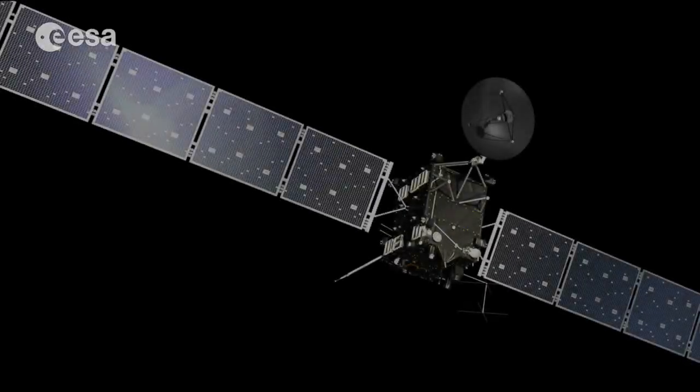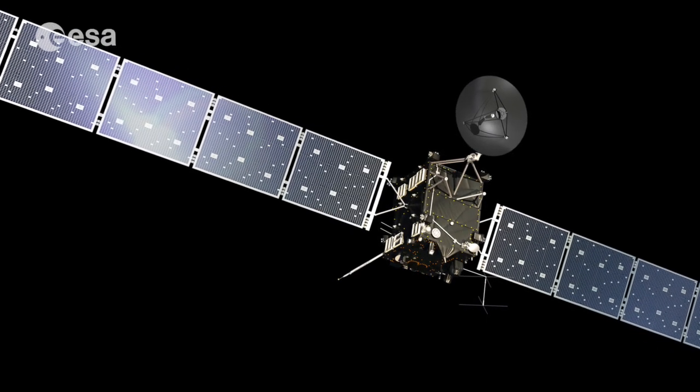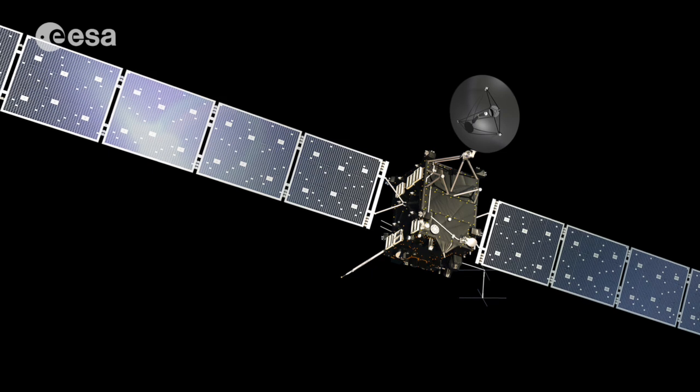Welcome to the International Space Station. I'm ESA astronaut Alexander Gerst. Today we're going to talk about Rosetta, ESA's comet-chasing spacecraft.